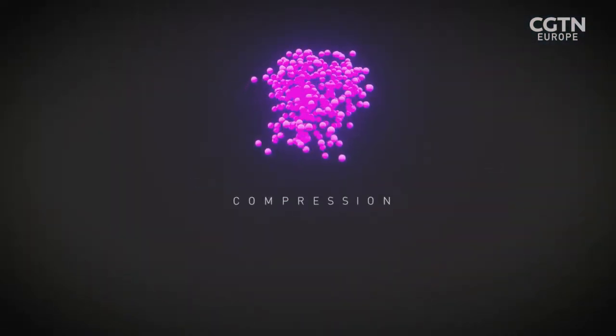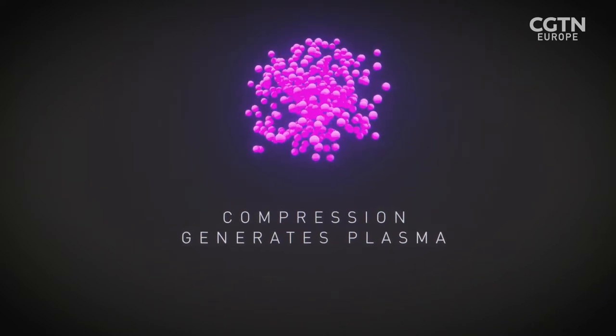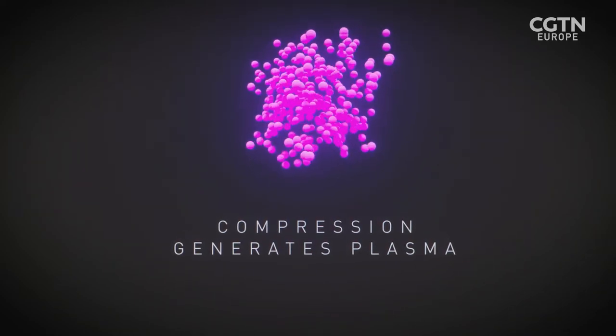This collapse compresses the hydrogen for a tiny fraction of a second. It's this sudden compression that generates a plasma, potentially triggering the conditions for fusion.